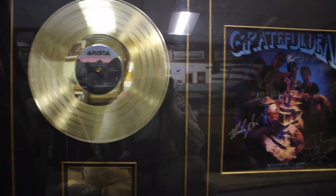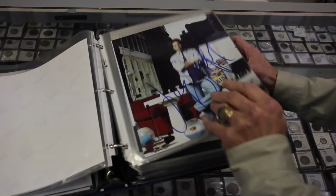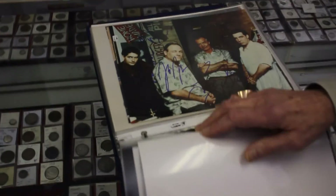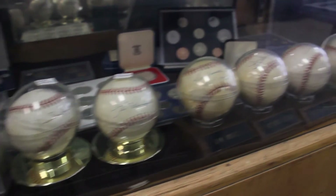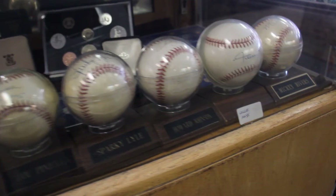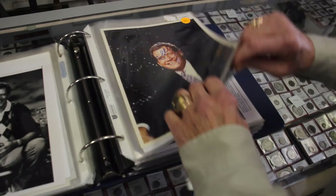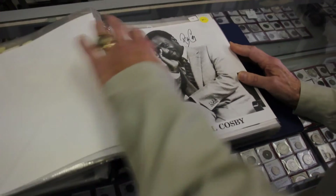We are the largest autograph dealer in the state of New Jersey that actually has a store, and we have tons of sports autographs. When somebody says they met Joe DiMaggio at a ball game and got him to sign a ball — we have that in stock. We have balls signed by DiMaggio, Mantle, Willie Mays, and all the famous players. We have presidents, astronauts, and leaders of states from all over the world. We have a very large inventory of autographed material.